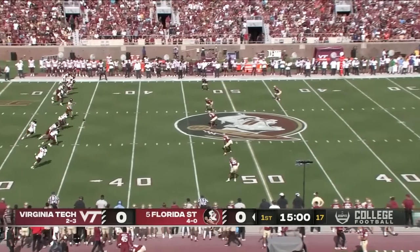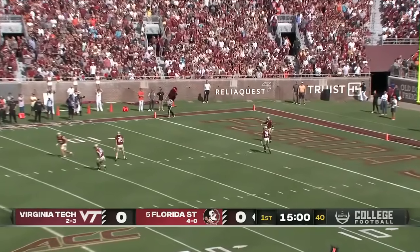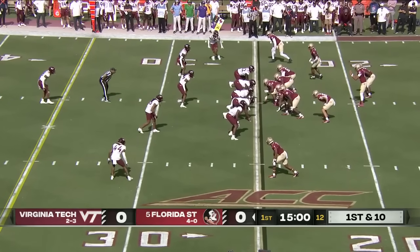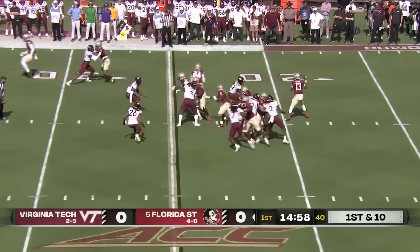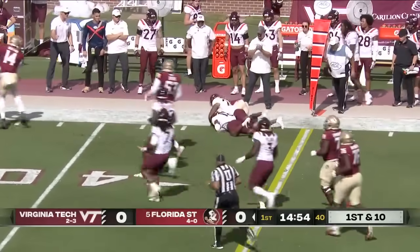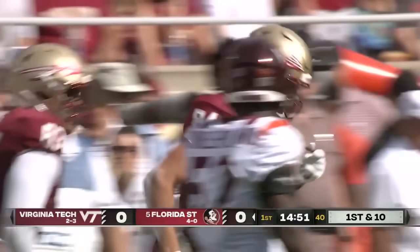The Seminoles are ready to go after enjoying a bye week last week, getting healthier and getting some good rest. Coleman in motion, they're gonna fake the handoff and hit the tight end. Moorlach picks up a first down on a pickup of 12 yards.